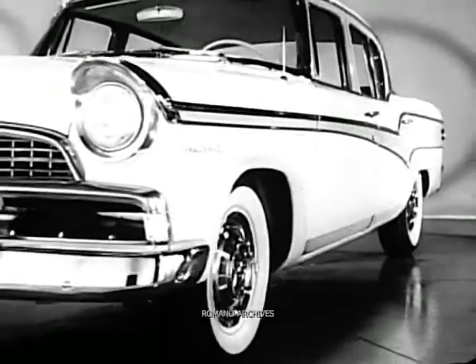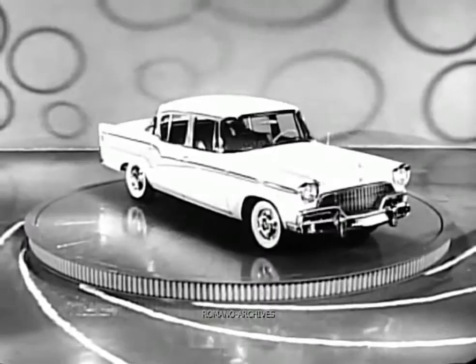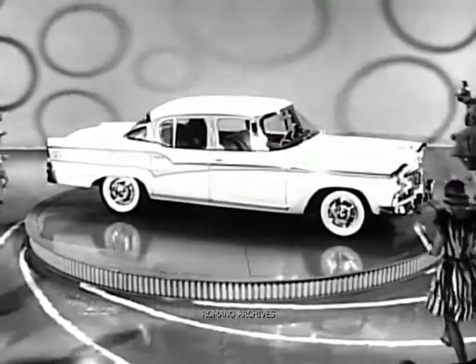Meet the big new President Classic with a bold new front end to add important strength to Studebaker's car of distinction among V8s. Big and solid, yet so sleek and graceful.